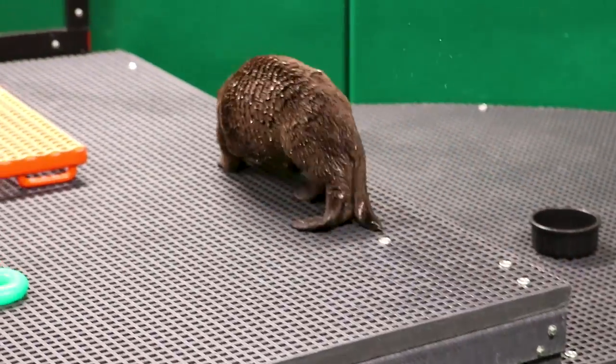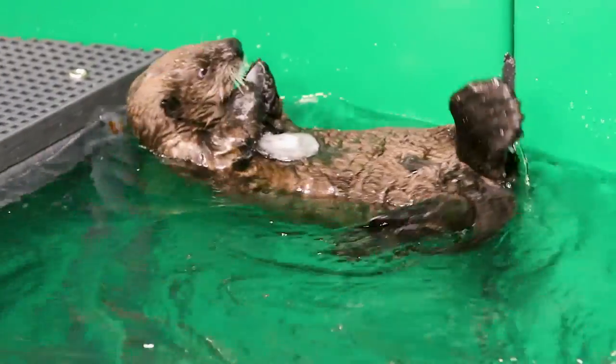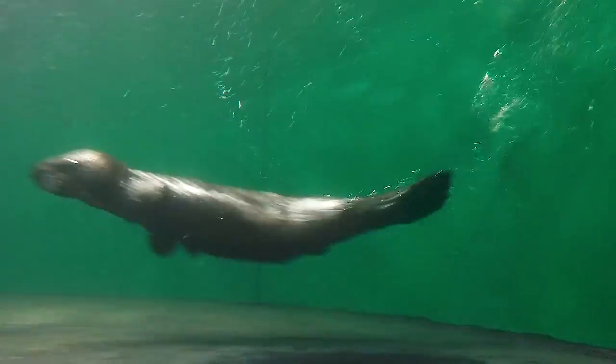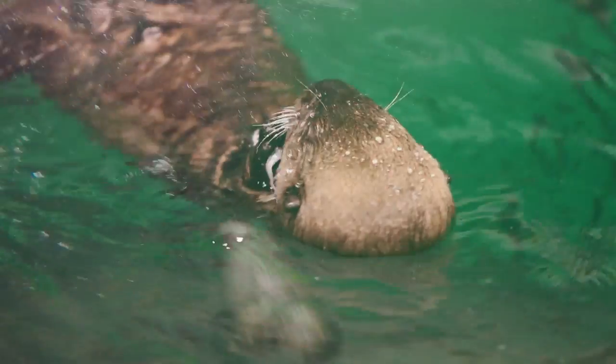He now has free access to the water and to the land, so he can make the choice of when he's in the water or dry on deck, which is really important. He's lost a lot of his pup coat, which keeps them buoyant when they're young, and this now allows him to practice his diving skills. Upon getting free access to the pool, it took him about three days to retrieve a toy off the bottom — that's really great. Now we're waiting for him to work on holding his breath for longer durations and spend more time in the water.